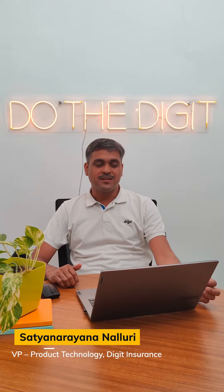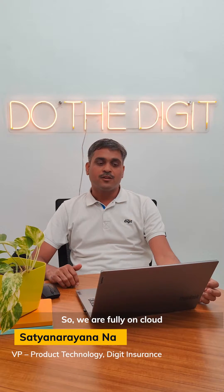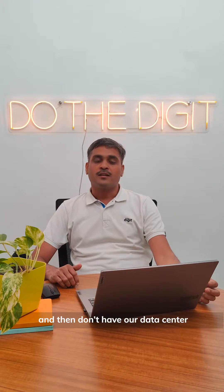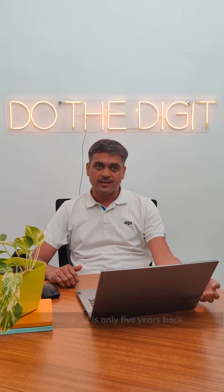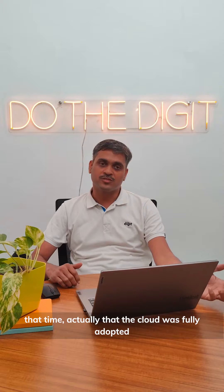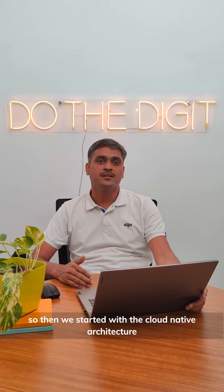Hi folks, I'll give you a sneak peek of the tech at Digit. We are fully on cloud and don't have our own data center. Since we started off late — only five years back — the cloud was fully adapted by then, so we started with cloud-native architecture.